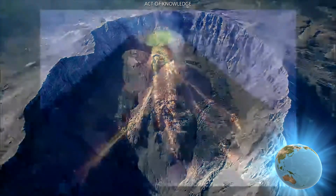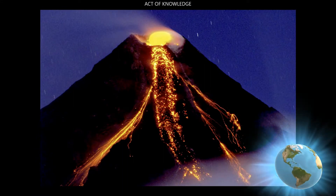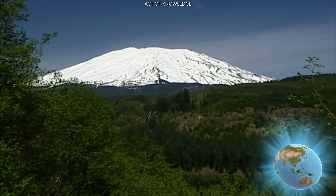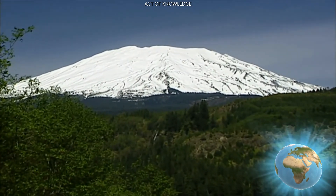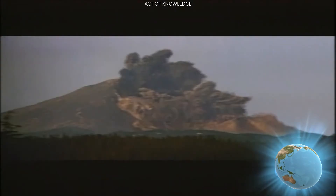Lava domes can be found inside another type of volcano — a stratovolcano, or composite volcano. Stratovolcanoes are made up of lava and rock fragments and can often be seen as impressive snow-capped peaks. They don't generally erupt, but when they do, they can explode.